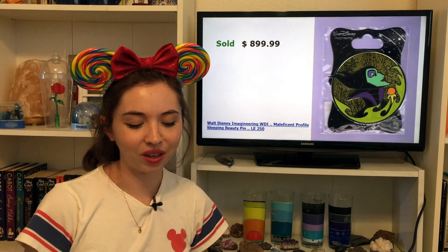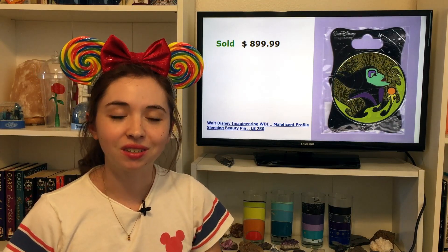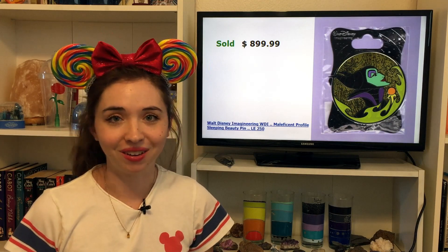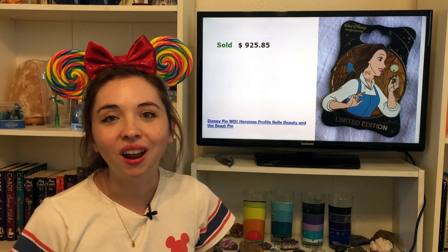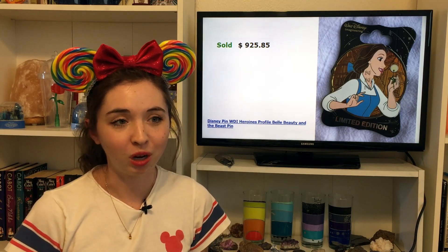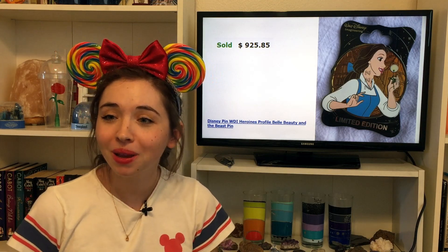This one here is $899.99 — $900 for all intents and purposes — and we have another WDI profile pin with Maleficent. Until now we've had only heroines among the most expensive WDI profiles, but now we have a villain. Maleficent definitely does seem to be currently the most popular of all the Disney villains. Selling for even more is another heroine WDI pin — the Belle profile selling for $925.85, a quite specific price. Belle is one of the absolute top tier princesses, and any rare pin of hers is going to be incredibly expensive. This is an exceptionally beautiful pin of Belle in her blue dress, but at this price it's definitely a pin I'll never own.